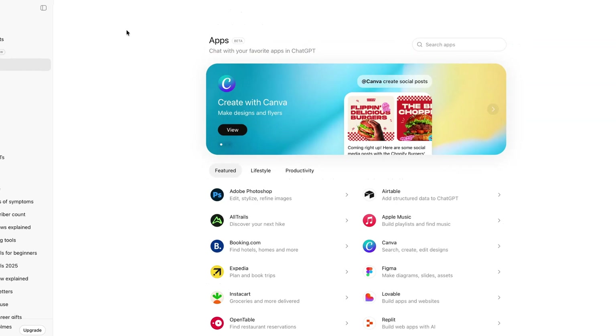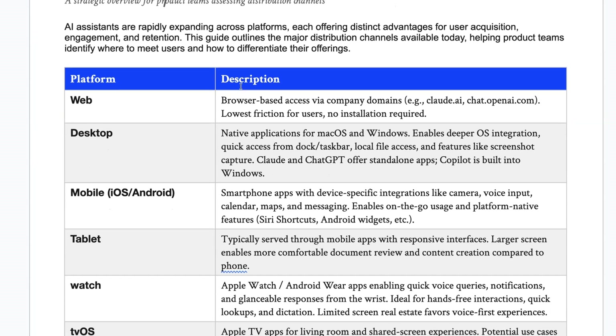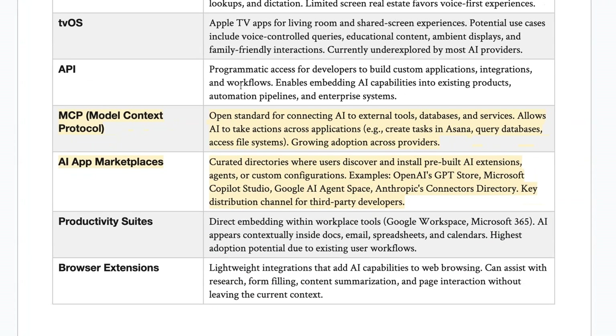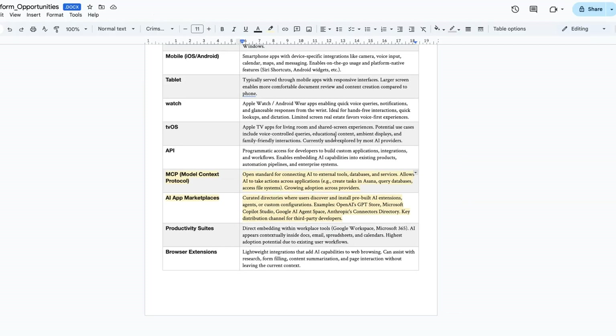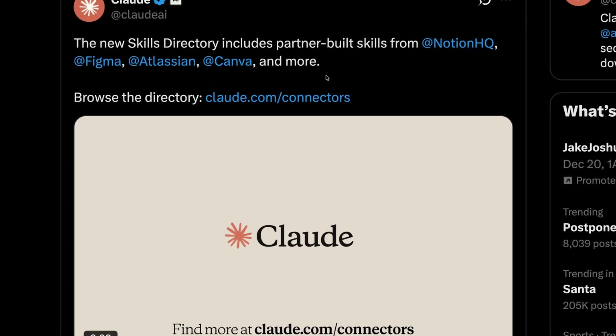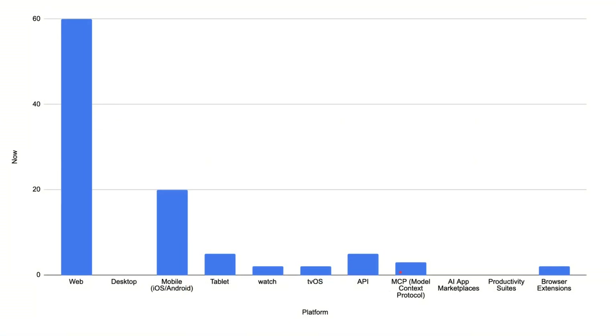Here's a snapshot of all the potential channels a company might consider when distributing their product. The two major new distribution channels for 2025 are MCP and these new AI app marketplaces, which not only include OpenAI but also similar offerings from companies like Anthropic. A typical SaaS company might currently allocate most resources on desktop and mobile apps, but in the future this could shift towards MCP integrations and AI apps as users become less likely to open the product directly.